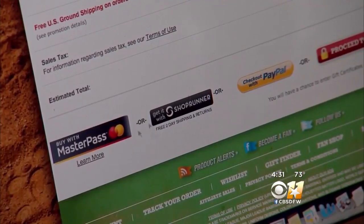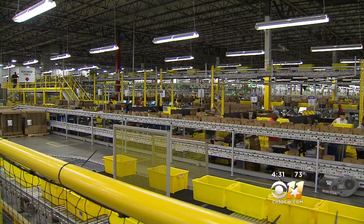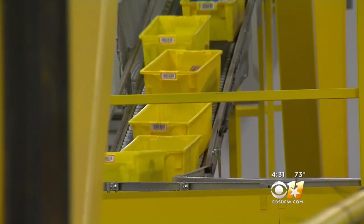Click buy on Amazon and in the time it takes to sing the 12 Days of Christmas, holiday gifts are picked, packed, and shipped on the way to underneath the Christmas tree.